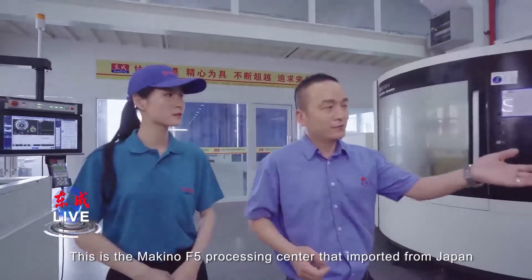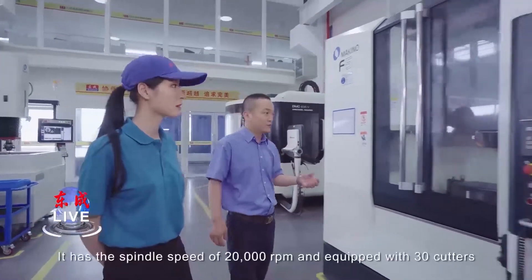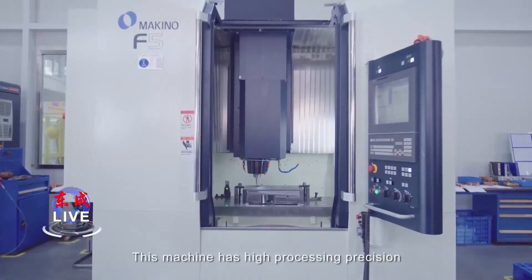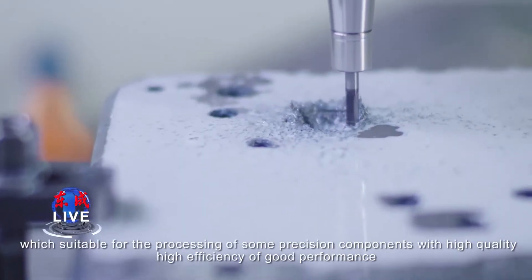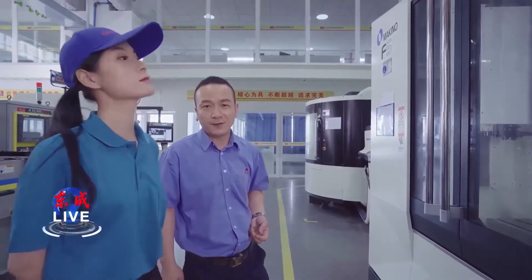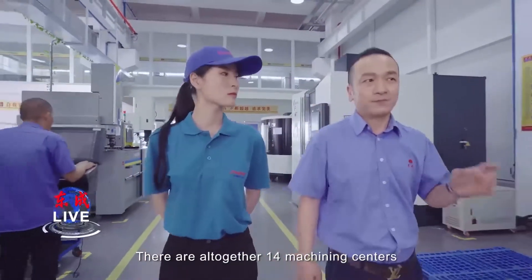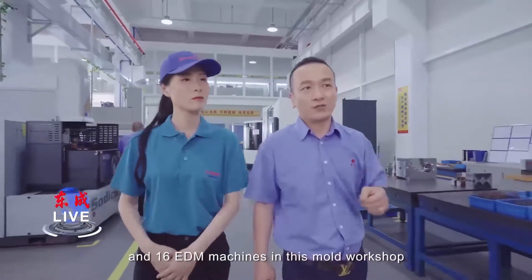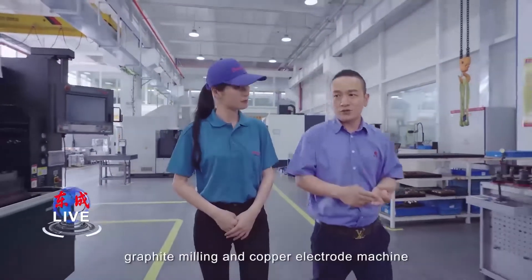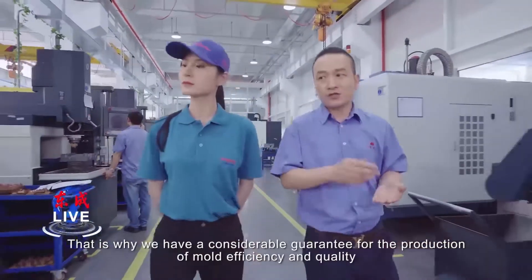This is the Makino F5 processing center imported from Japan. It has a spindle speed of 20,000 RPM and is equipped with 30 cutters. This machine has high processing precision, suitable for the processing of precision components with high quality, high efficiency, and good performance. There are altogether 14 machine centers and 60 EDM machines in this mold workshop. We have specialized crossing machines, finish machines, graphite molding, and copper electrical machines. That is why we have a considerable guarantee for mold production efficiency and quality.